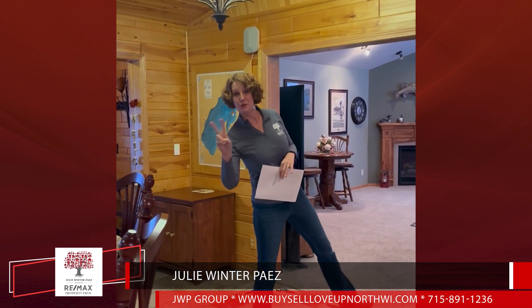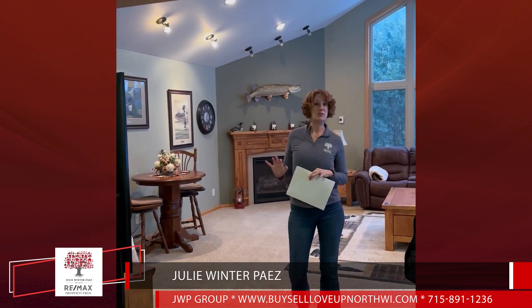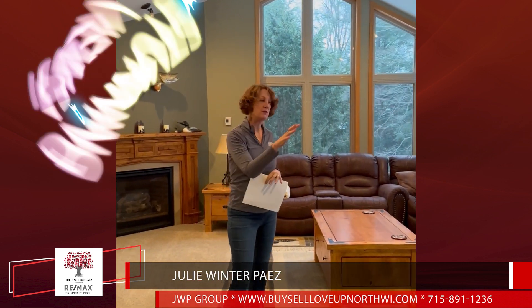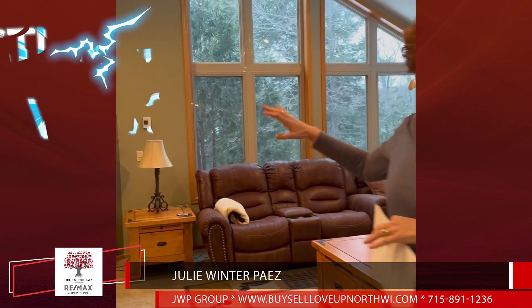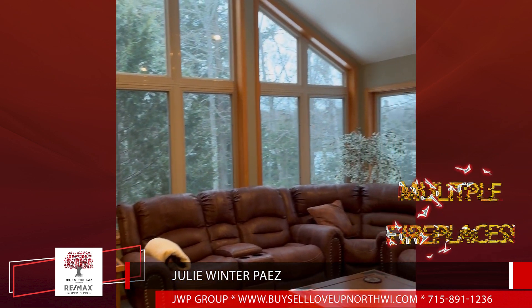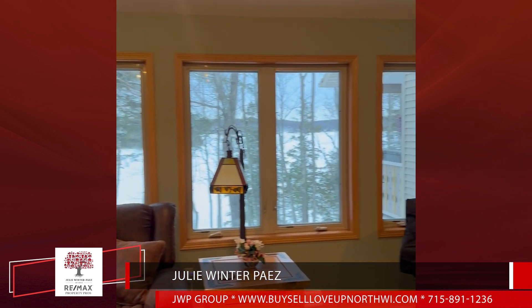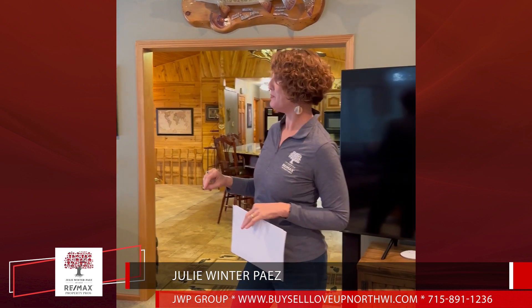We have not one but two family living rooms upstairs. This was an addition — we think around 2008 — with stunning lake views of Kentuck Lake out all of the windows. You've got one of the four stoves or fireplaces in the house, and what a great family room for entertaining. We face west on Kentuck Lake, so you get stunning sunsets every day here in the beautiful north woods.